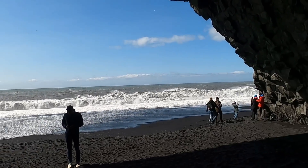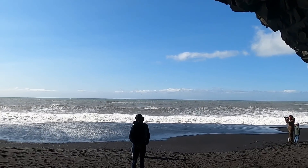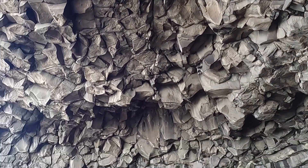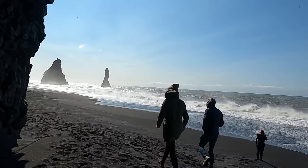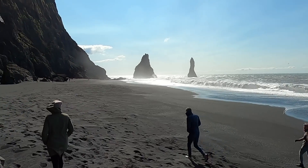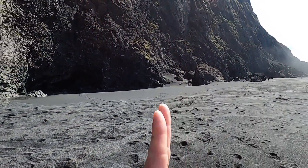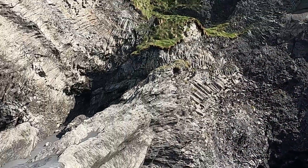Looking out towards the ocean again — really powerful waves. There's a sharp drop in the coastline, so as the waves come in they break quite powerfully, right there, maybe 20 to 30 yards offshore. Remember that these columns will always form perpendicular to the cooling direction. If we have a sill — a horizontal intrusion of magma — it cools from the top and bottom, giving us nice vertical columns. Versus a vertical dike, where cooling takes place from the sides, resulting in horizontal columns.